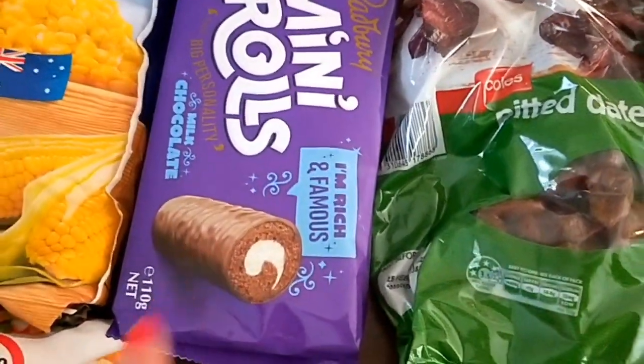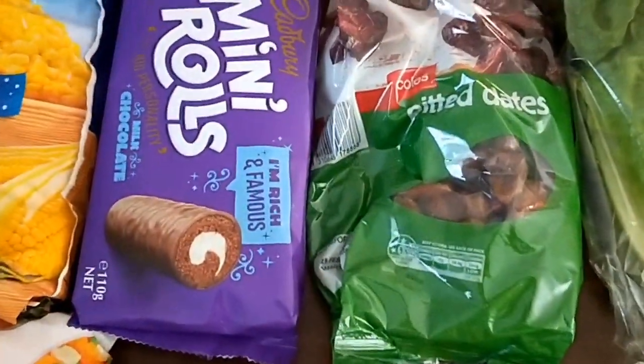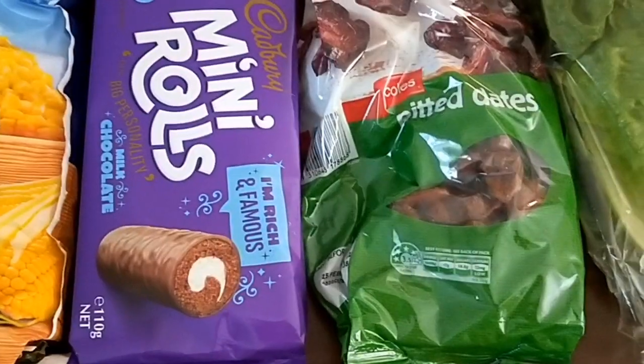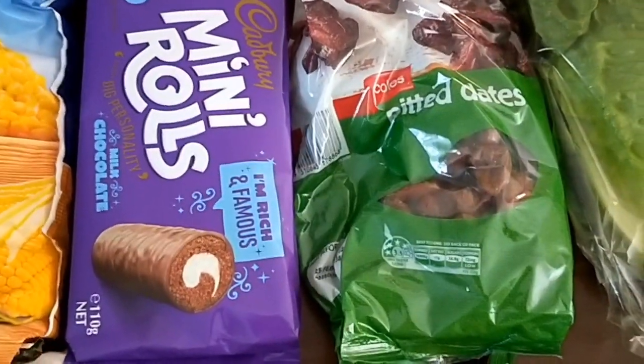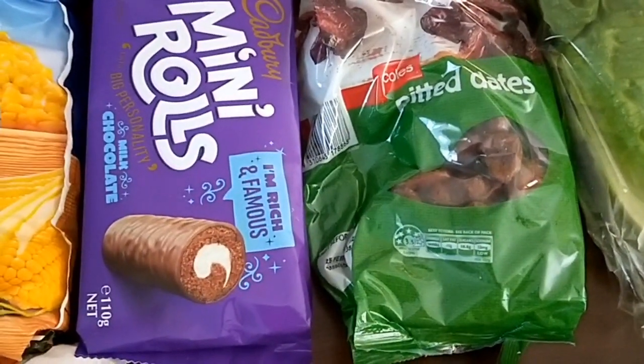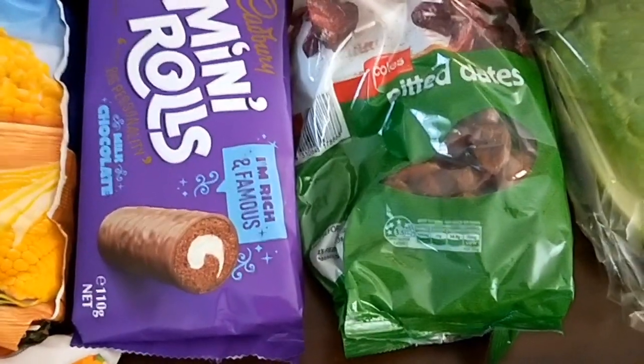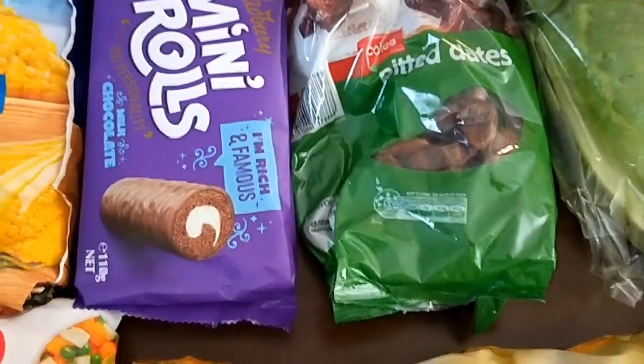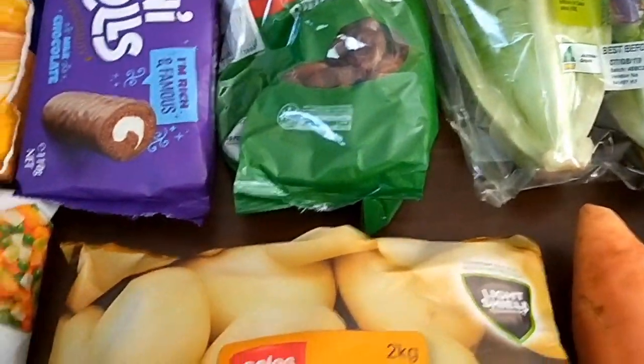These mini rolls — I don't normally buy anything like that, but they were really cheap and it's a special lunch treat we're just about to have. My son's got a mate over for a play date, so I've just bought them. They're only $1.87, just as a special treat today.